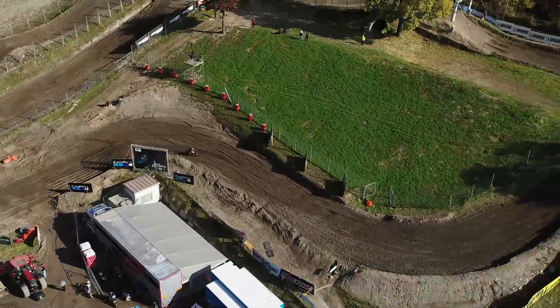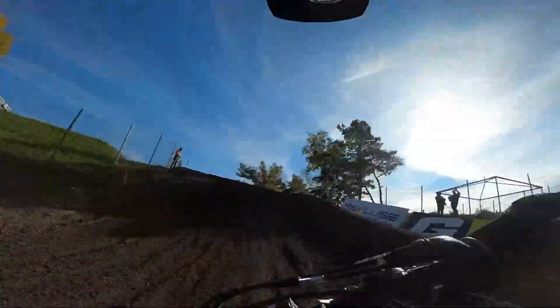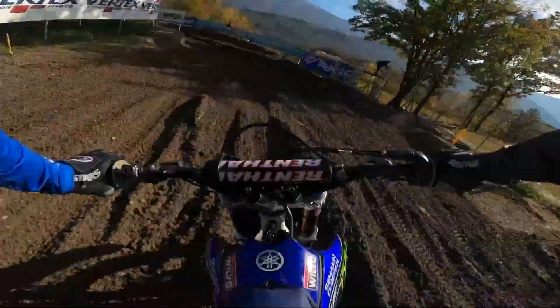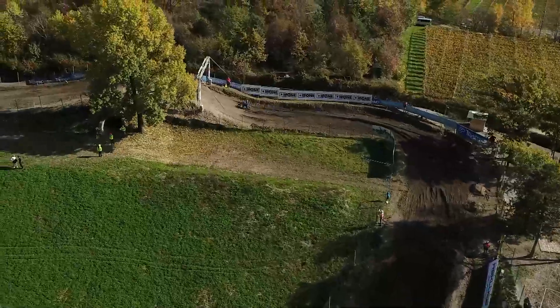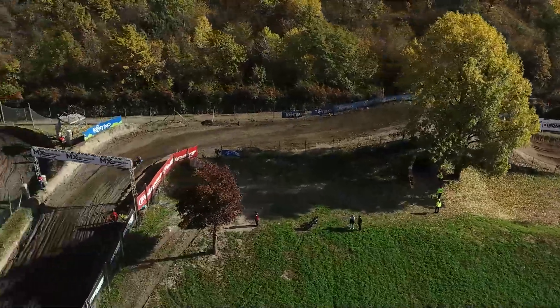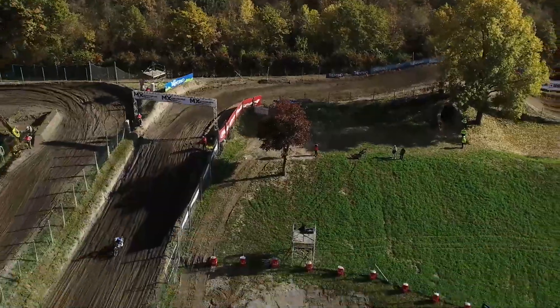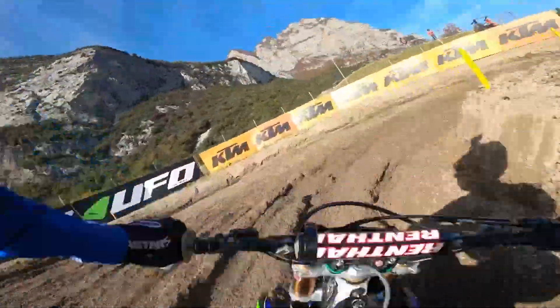We don't step up into turn three anymore, it's much flatter. But turn four, the left, is still a little bit off-cambered. When we head on to the plateau we hit turn five — it's a 90 degree left over the Ipone jump, a small step up. Then we go left, drop downhill for the first time and into the 180 turn seven right on the centre of the infield section.